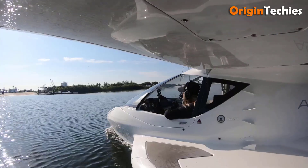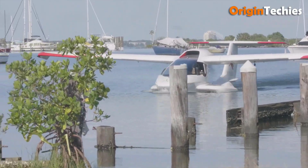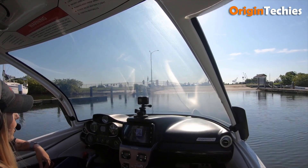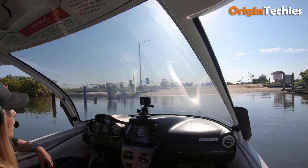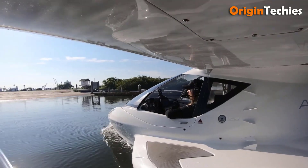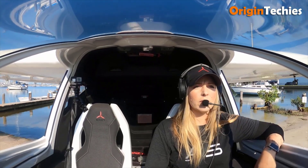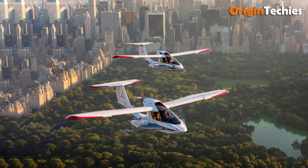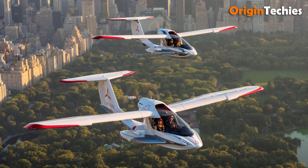Powered by a Rotax 912 engine delivering 100 horsepower, the A5 reaches a max speed of 109 miles per hour and boasts an impressive range of 427 nautical miles. Its lightweight design and low operating costs make it ideal for hobbyist pilots. The cabin comfortably seats two, while safety features like the Icon spin-resistant airframe and a parachute system enhance peace of mind. Overall, the Icon A5 offers a thrilling flying experience that is accessible and enjoyable, making it a top choice for those looking to explore the skies.